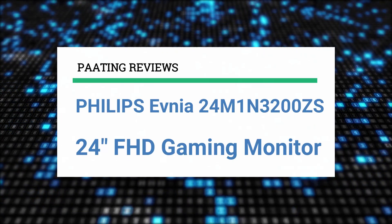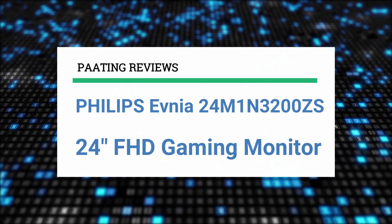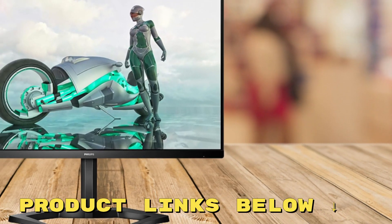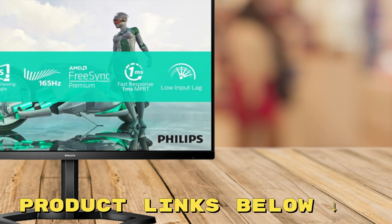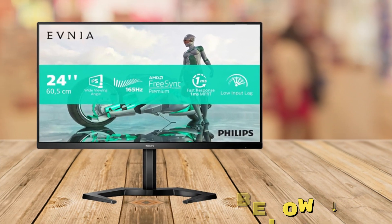I'm reviewing the Philips Evnea 24M1N3200ZS 24-inch FHD Gaming Monitor. If at any time during the video you're interested in getting this monitor for yourself at an awesome price, be sure to check the links below the video.